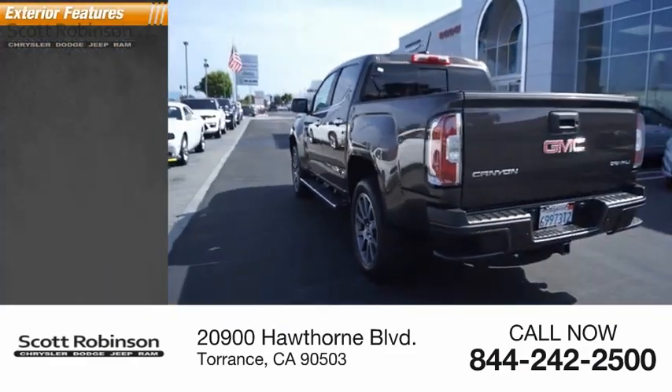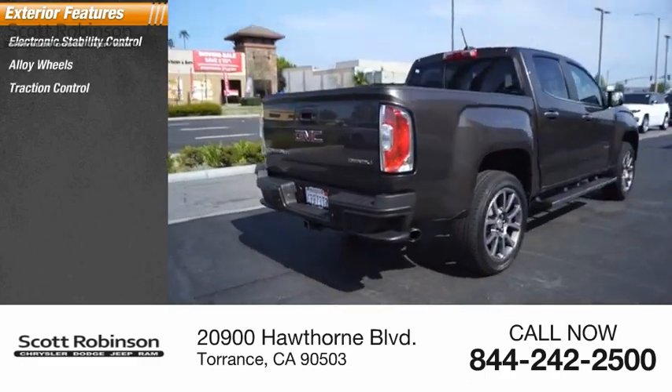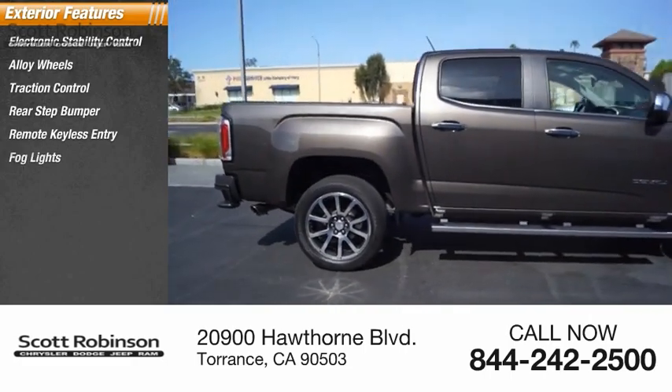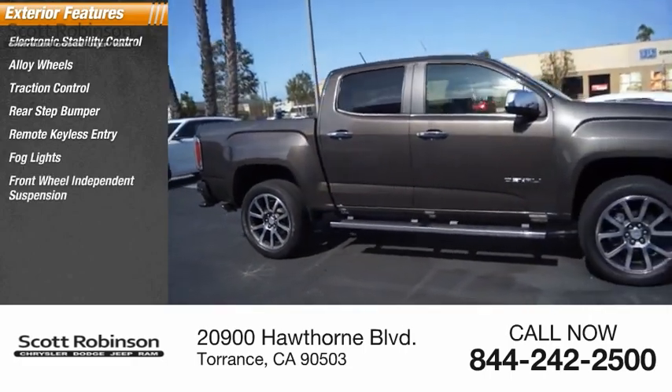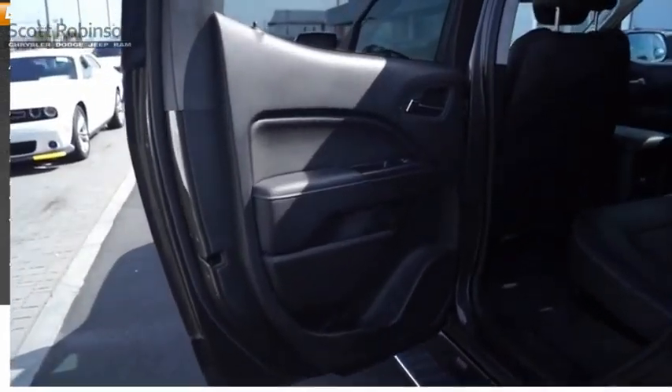Here are some of this vehicle's great options: electronic stability control, alloy wheels, traction control, rear step bumper, remote keyless entry, fog lights, front wheel independent suspension, speed control, trailering package, four-wheel disc brakes.